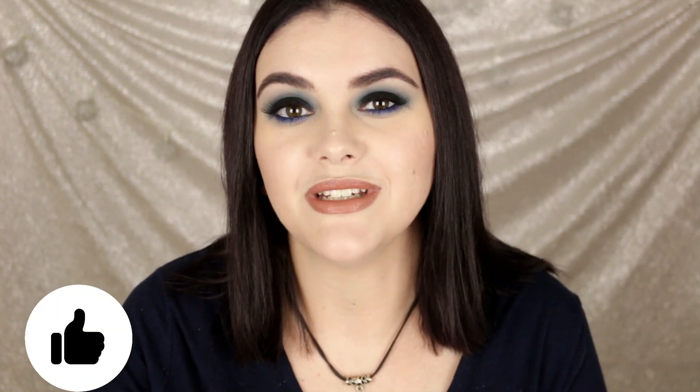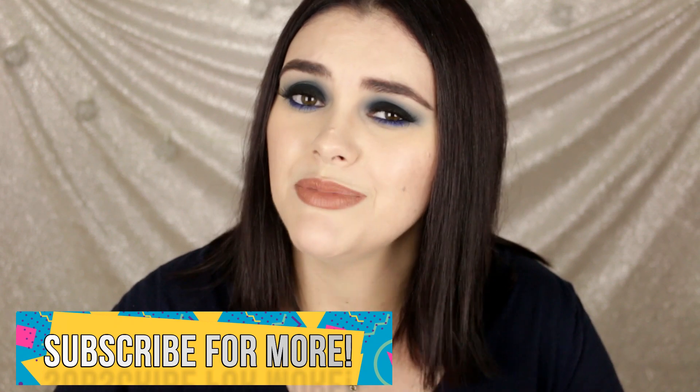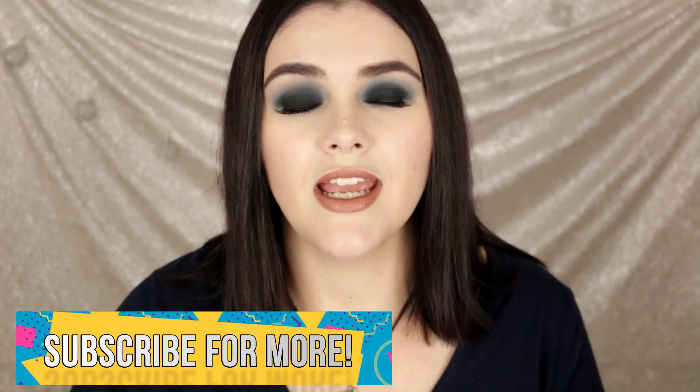Alright guys, that is everything — all of my July beauty obsessions! I hope you enjoyed this video. Check out the description box for a full list of everything I mentioned today. Thank you so much for watching — check out my other videos and my full playlist of monthly beauty obsessions. Don't forget to hit that subscribe button — it's completely free! I post new videos every Tuesday, Friday, and sometimes Sunday at 10 AM Eastern. As always, remember: smarter beauty is better beauty. Bye guys!